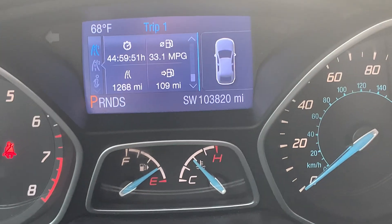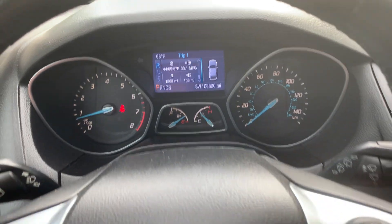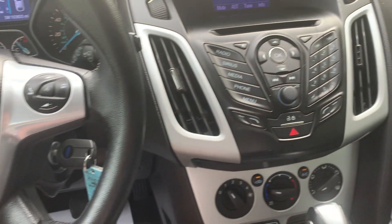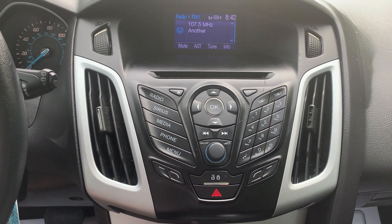Car has 103.8 thousand miles, great MPG. We have CD player, AM FM radio, Sirius satellite radio option.